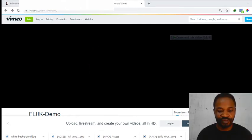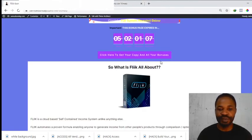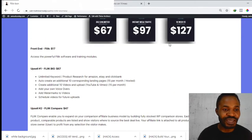Now let's check out the price and the upsells of Flink. The front-end offer of Flink is just $17. Everything you just saw in the demo video — you'll have access to the powerful Flink software and training modules for just $17, and you'll also have access to all of my bonuses for free.